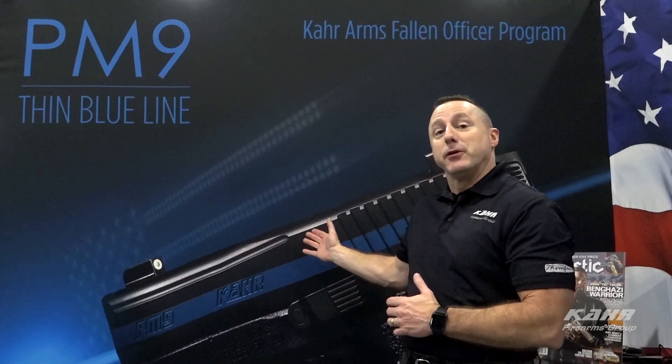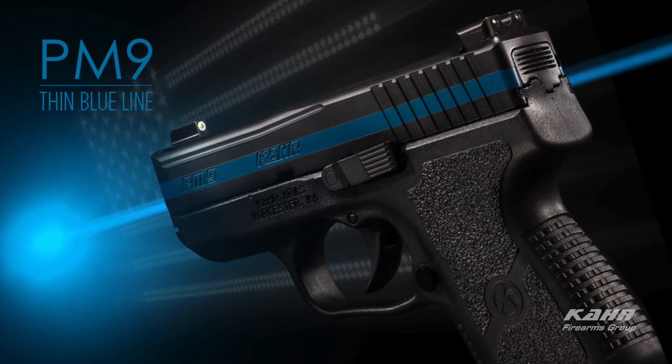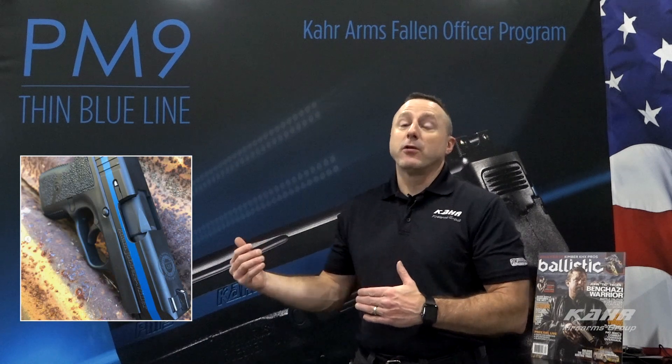Behind me you'll see a beautiful mural of the CAR PM9 Thin Blue Line Series. This series was introduced in 2018 in honor of our police officers that serve us every day and keep our community safe. For 2018, CAR introduced the Fallen Officer Program. This program offers a donation of a CAR PM9 Thin Blue Line Series in remembrance of the officers who paid the ultimate sacrifice. The firearm will be engraved with the fallen officer's name, end of watch date, shield number, and agency.